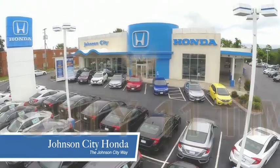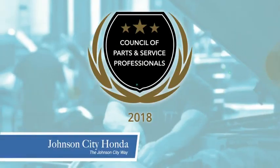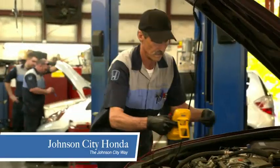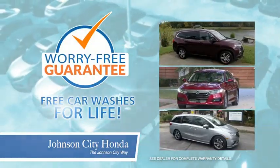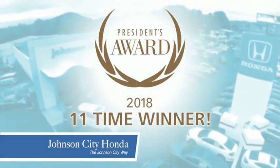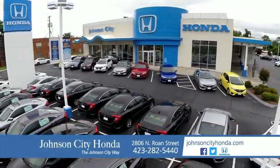Thank you Tri-Cities for making Johnson City Honda the area's only 11-time Honda President's Award winner and the recipient of the Council of Parts and Service Professionals. At Johnson City Honda, we have a commitment to deliver the service, selection, and savings you're looking for when buying a Honda. Plus, all our vehicles come with our worry-free guarantee at no additional charge and car washes for life. There's a reason Johnson City Honda is the area's only 11-time President's Award winner — we love our customers and the great products that we sell. That's the Johnson City way. Johnson City Honda.